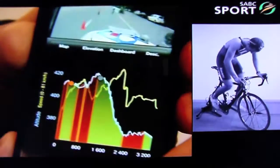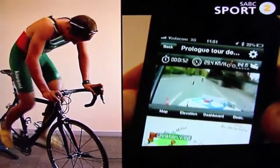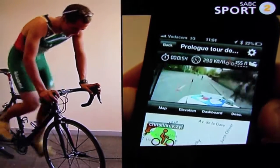As the elevation increases, the resistance increases. And there is the map in France.